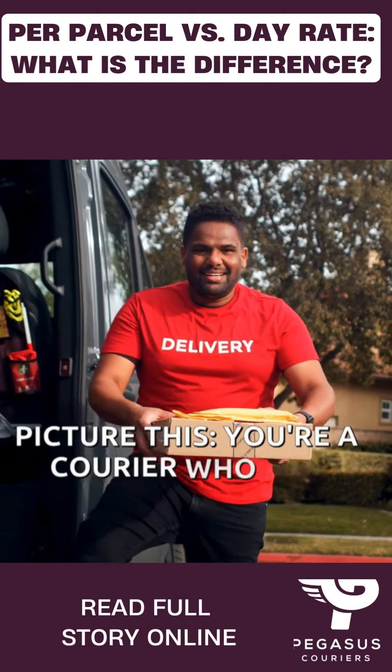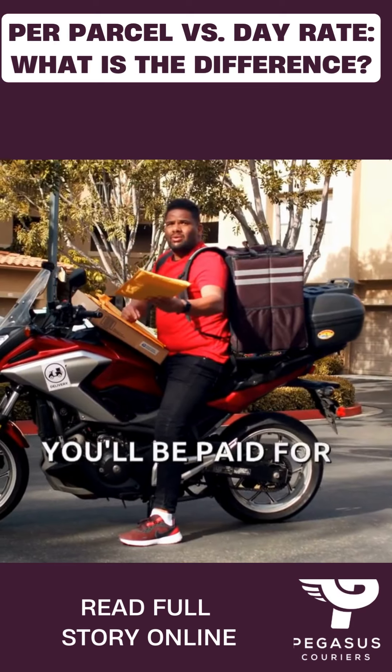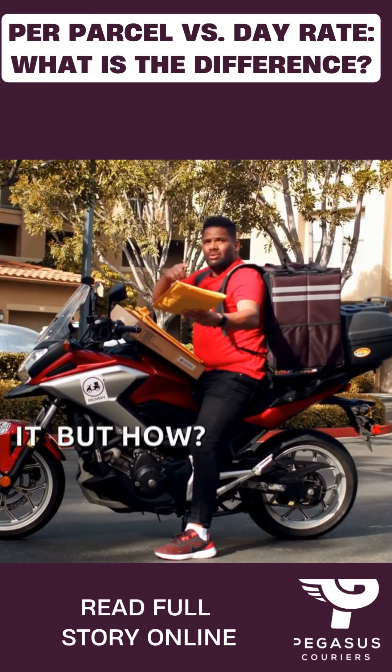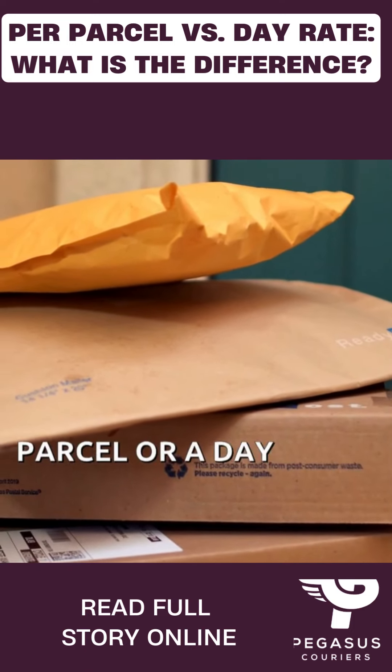Picture this. You're a courier who has just delivered a package. You smile because you know you'll be paid for it. But how? Couriers have two common payment methods: per parcel or a day rate.